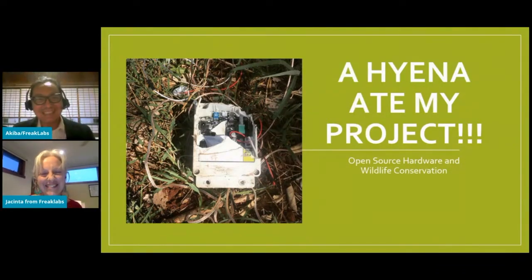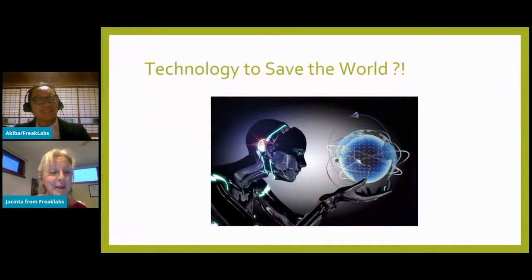In this talk, as was just mentioned, we'll be talking about 'A Hyena Ate My Project' — and yes, that device really was eaten by a hyena. We'll be talking about how we're using open source hardware to develop conservation technology. But first, a bit of background on us.